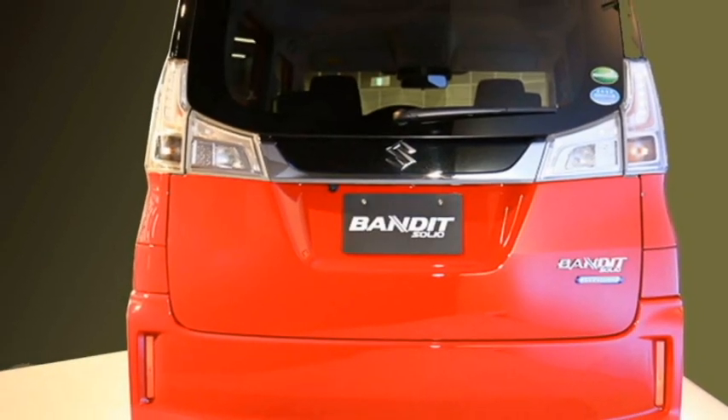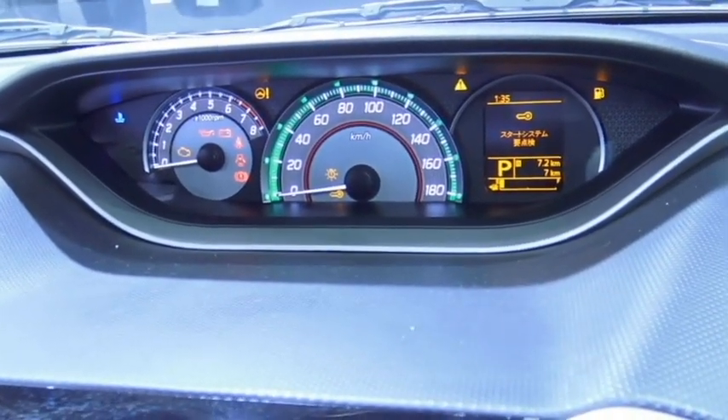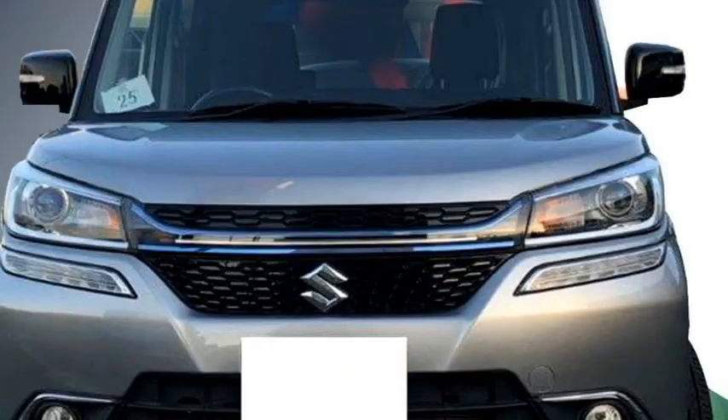The car was first showcased at the 2012 Indian Auto Expo as a seven-seater car, but the upcoming Solio Bandit will be a five-seater car.